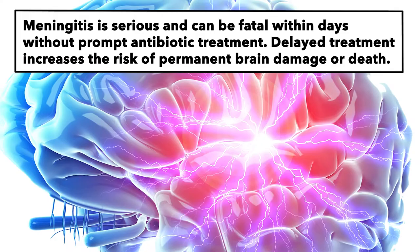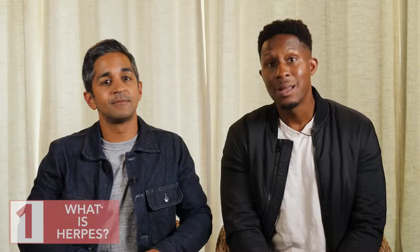And as a pediatrician, I worry about this because if we give a newborn baby herpes from any source — from your arm, your back, your lips, anywhere — that baby can get a life-threatening infection. Herpes in a newborn can cause meningitis, inflammation of the brain, and that is a very bad thing.